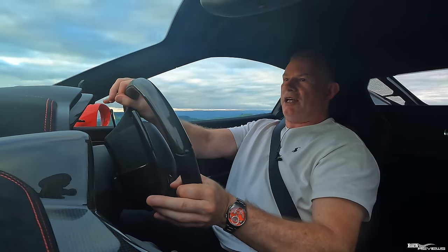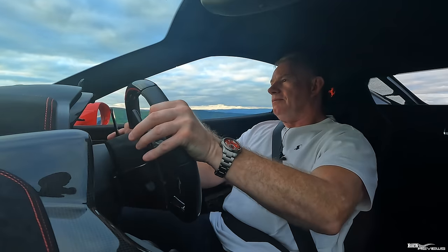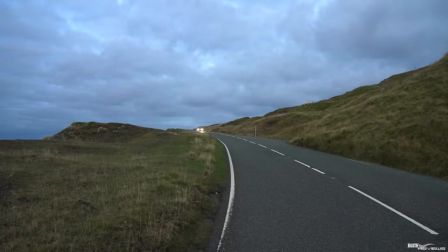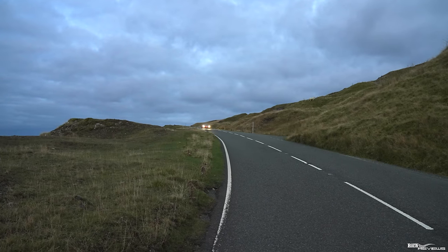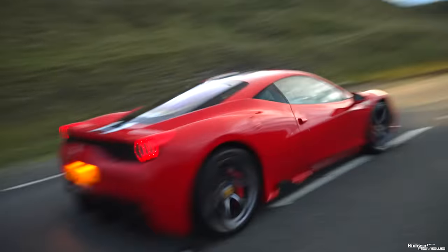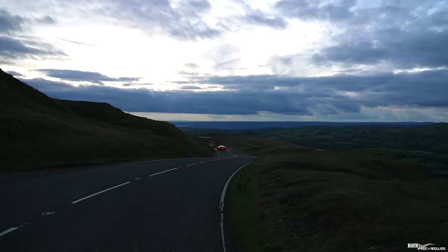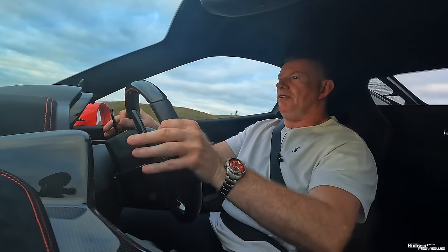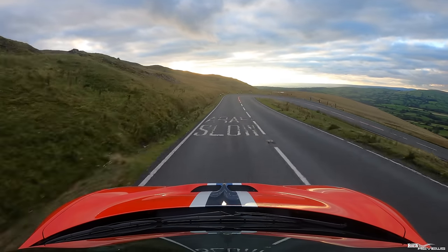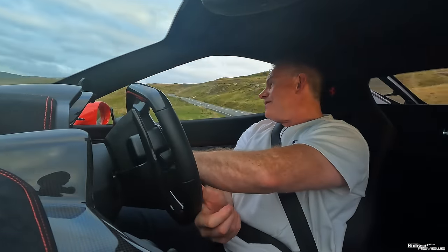It's just so agile, this Speciale. It's so quick to change direction. It just flows from one corner to the next. The driving position in this car is pretty much perfect — you're able to adjust the steering wheel to just the right position to give you that agile, dynamic stance you need for spirited driving.